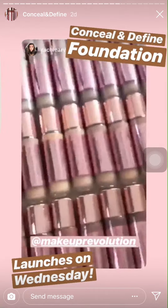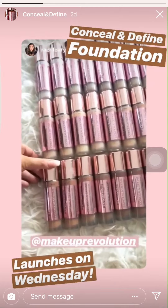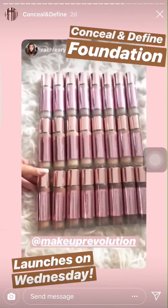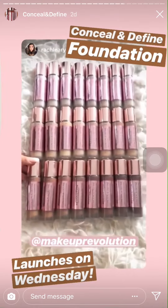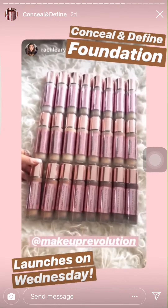Look you guys, this is the new Makeup Revolution Conceal and Define foundation. I am so excited to try this — there are 18 very inclusive shades, I am so so excited about it.